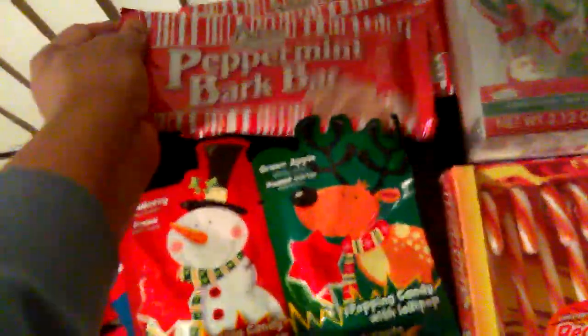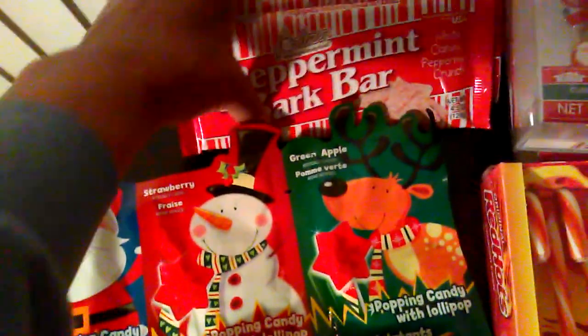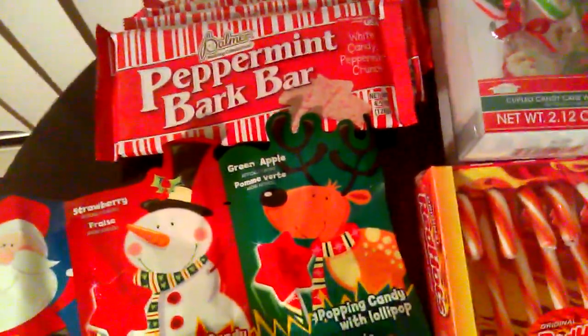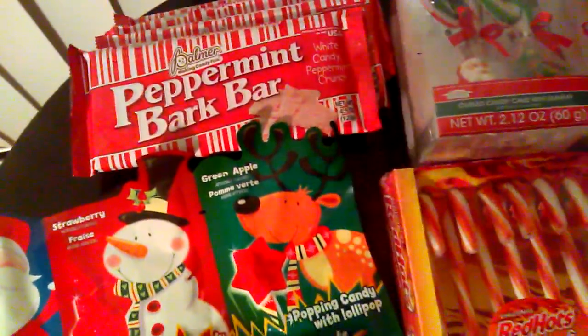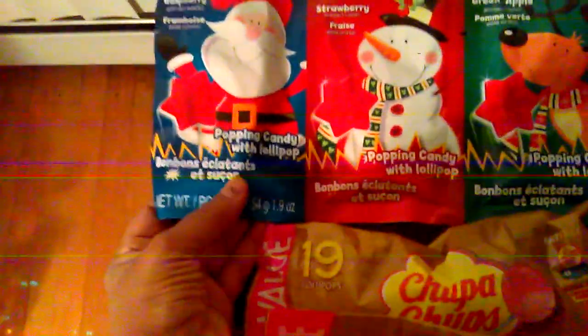I bought some regular candy I just normally like to use. This Palmer's peppermint bark bar — I bought four of those. I like to crumble those up; they're good for your high cocoa bars as well as baking, as well as crumbling up and giving it that way in a beautiful tin.